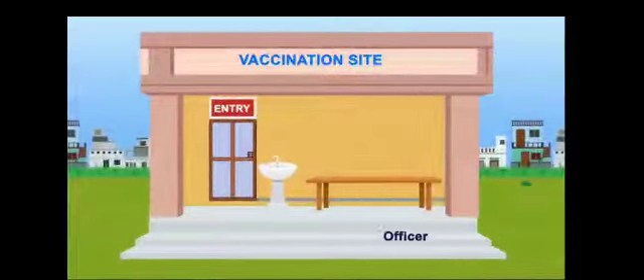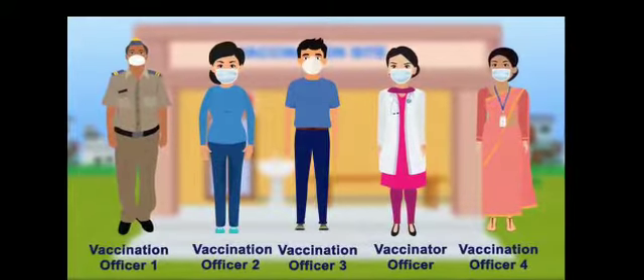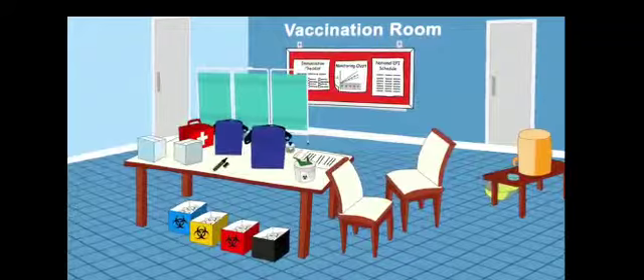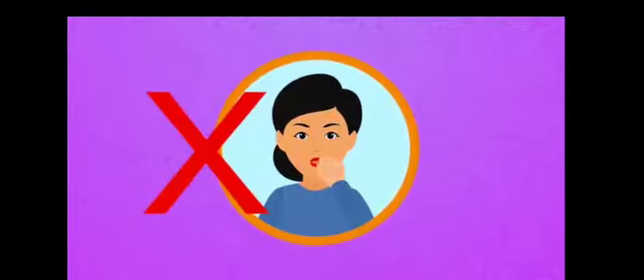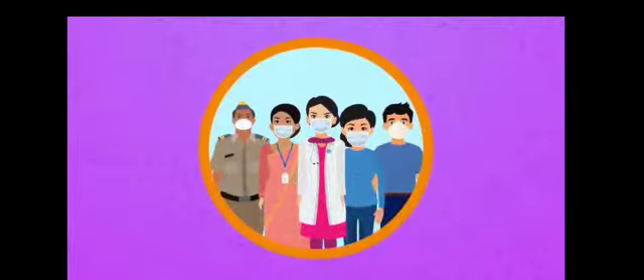The vaccination team should arrive well in advance of the time of starting the session. This will give them an opportunity to check the availability of all logistics. Please make sure no team member comes to work if they are sick, and all should wear a mask at all times when at work.